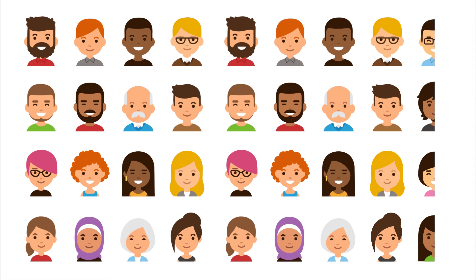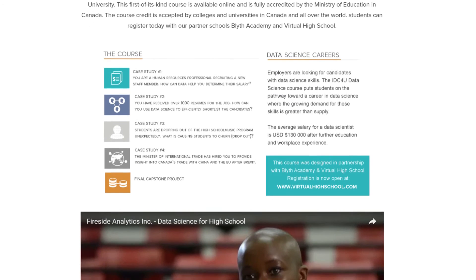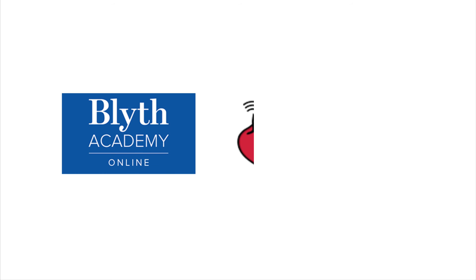At BDU, we believe that data science is for everyone. That's why we've sponsored a fully accredited high school course in data science, now open for enrollment to students all over the world.